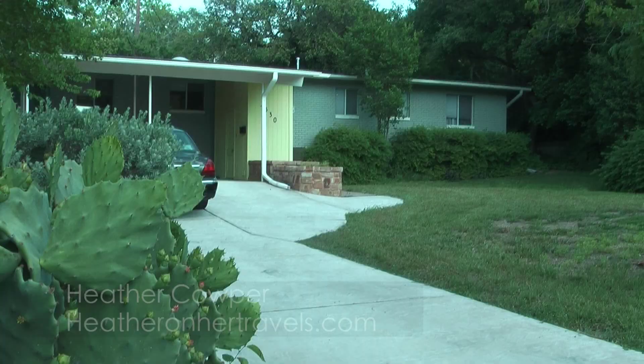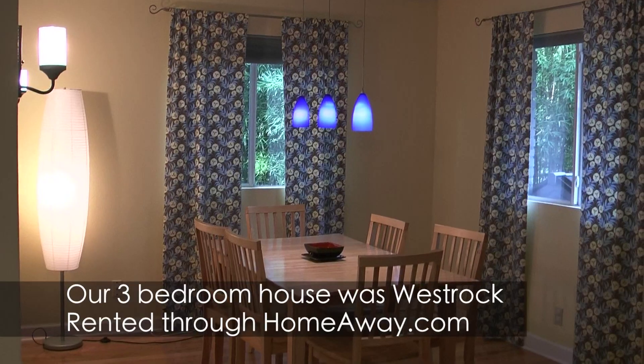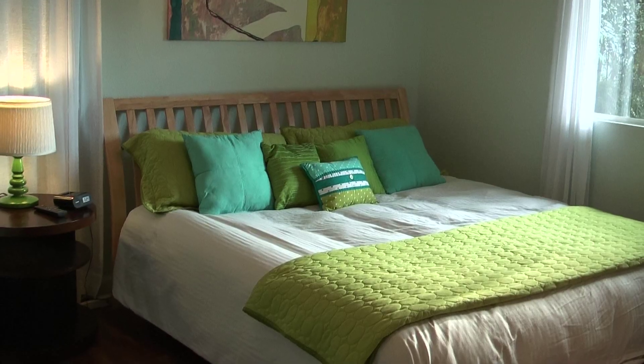Austin, what a cool place. We decided to rent a house for a few days to use as our base for seeing something of the city. Our holiday house in Austin was rented through HomeAway and, like the city of Austin, it had a colourful, quirky feel with everything you'd need from a home from home.